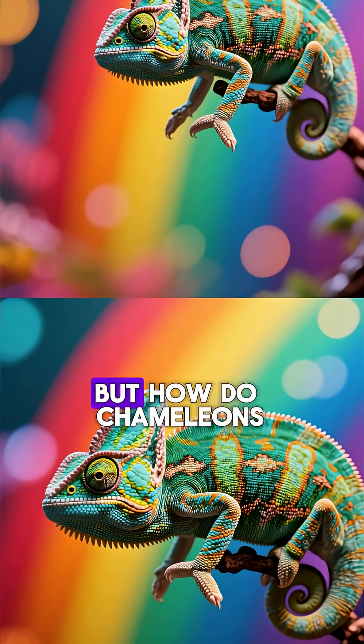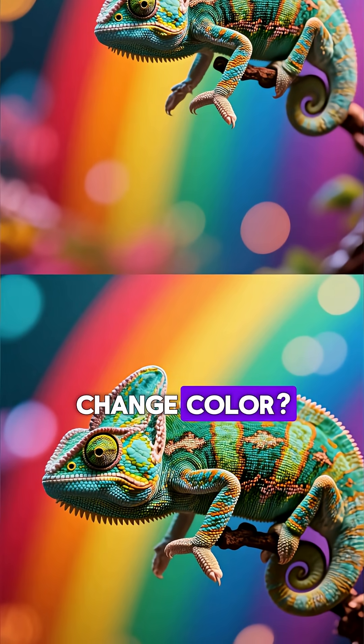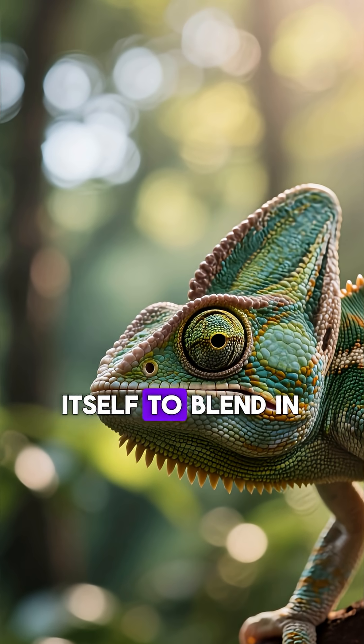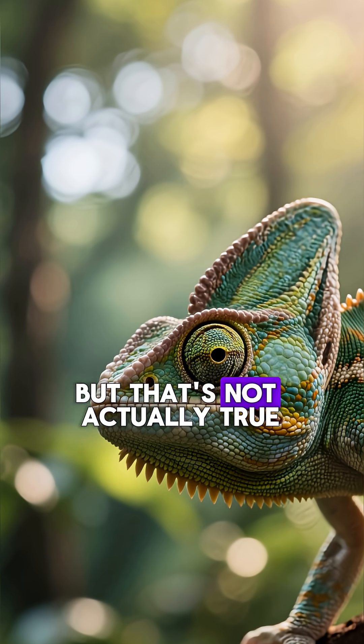This is the world's most colorful lizard, but how do chameleons change color? So when you see a chameleon, you might think it's just camouflaging itself to blend in with its surroundings, but that's not actually true.